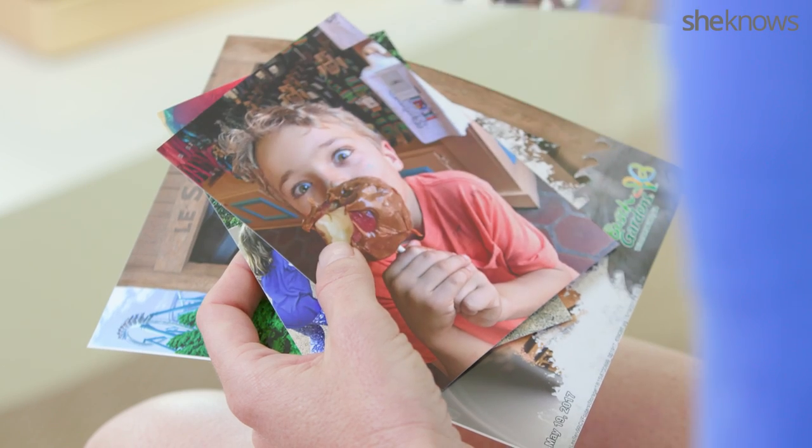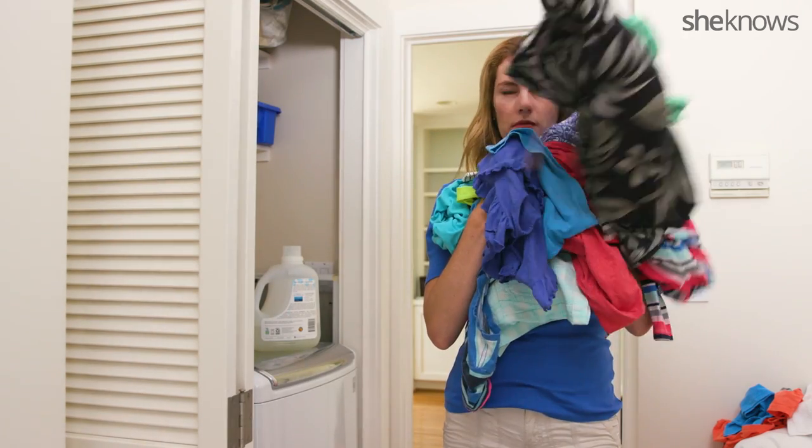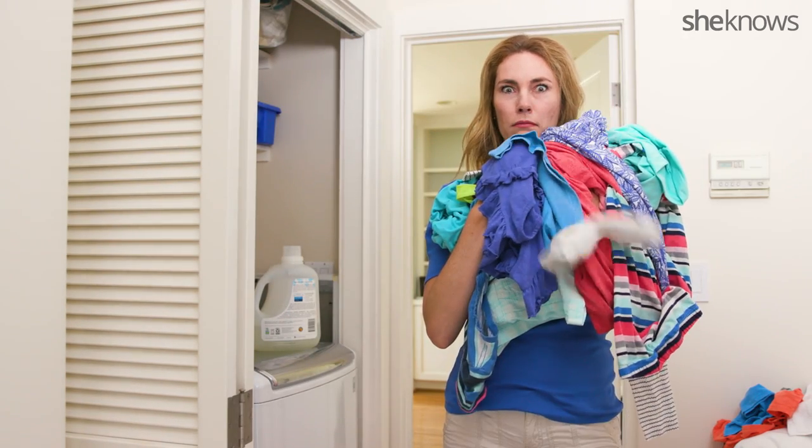Step 15: Create memories that last a lifetime and a mountain of laundry.